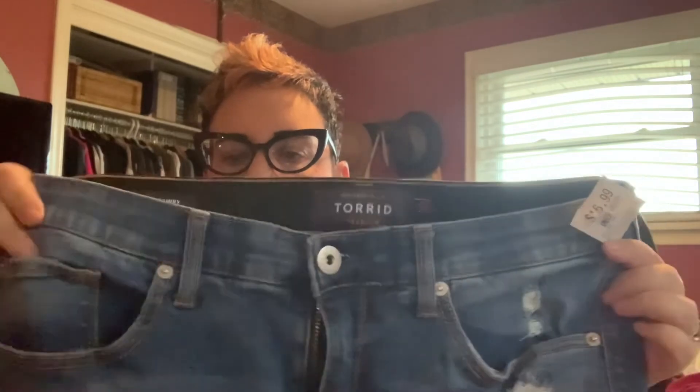The other pair I got were the Torrid Sky High Skinnys — the ones with the elastic in the waistband. They have some destruction on them. I have them rolled up because I'm short, just a little bit of destruction, not a whole bunch. These are the Sky High Skinnys, size 16 regular length. I got these for $16.99 also at Value Village. So I got those four items — now let's try them on, shall we?